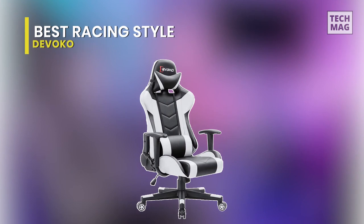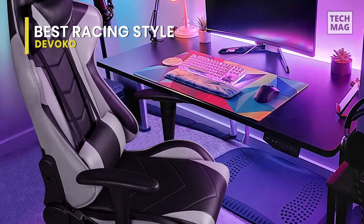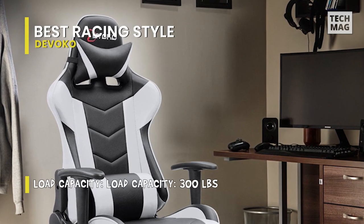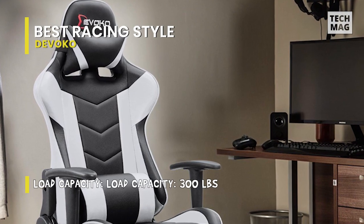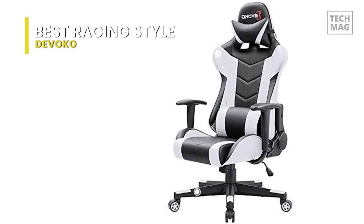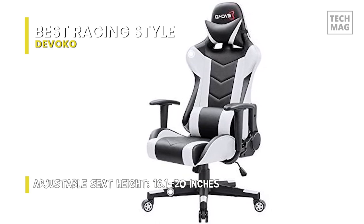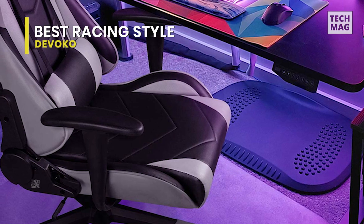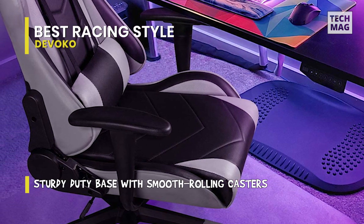Next on the list, we have the DEVOCO Ergonomic Gaming Chair. This high-back ergonomic gaming chair is covered by premium breathable leather and freely adjustable lumbar support and headrest pillow, protecting your spine and neck. It offers a 360-degree swivel rotation with top-quality mute rolling wheels, which avoid scratching on the floorboards. It's a heavy-duty racing gaming chair with an integrated metal frame and international standards explosion-proof gas spring. This gaming chair is suitable for playing computer games, watching TV, lying down to rest, and office working.